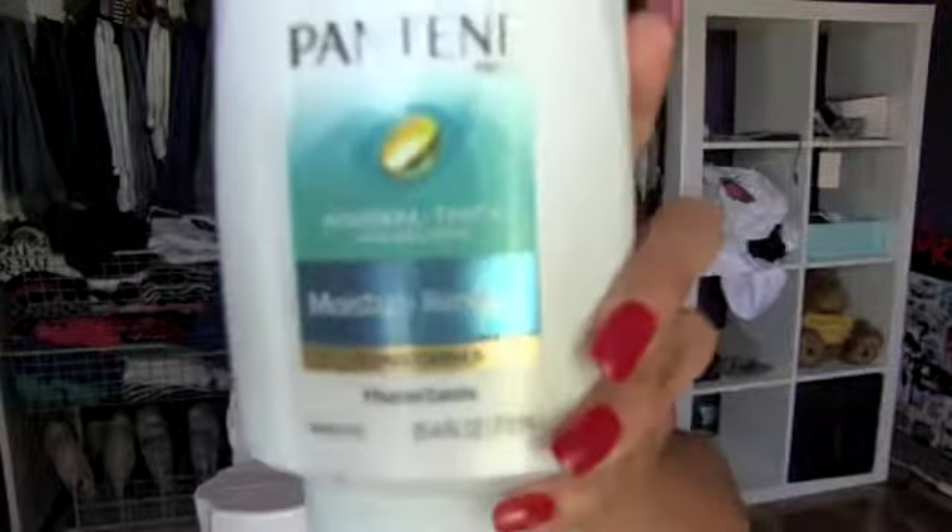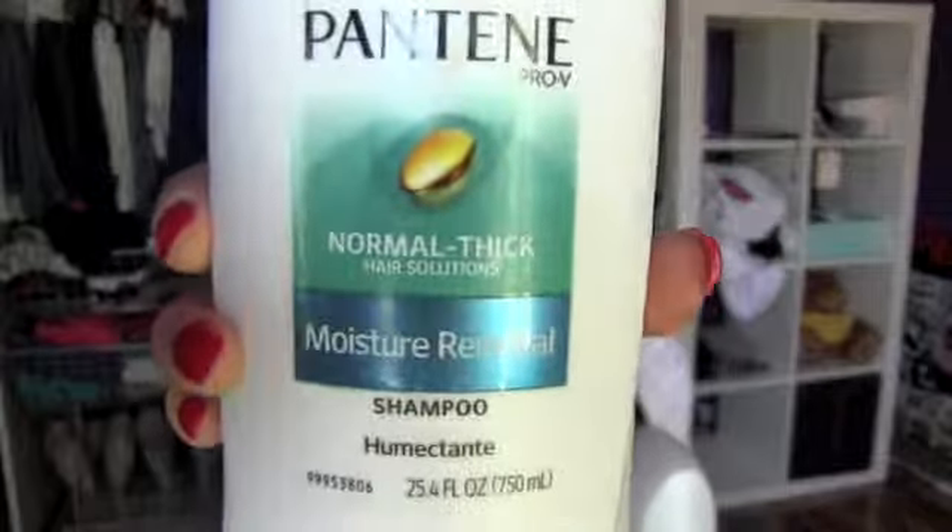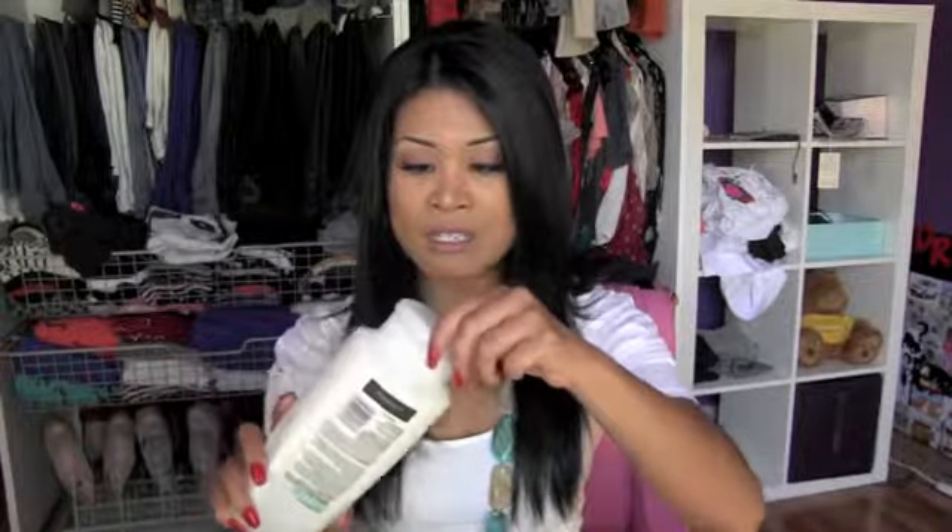Spending 40 to 50 bucks on shampoo or a haircut? Come on. I use this Pantene Pro-V Moisture Renewal — this thing can last me probably a month. And then I use its complement for normal to thick hair, because that is what I have. Thanks to you, mama.